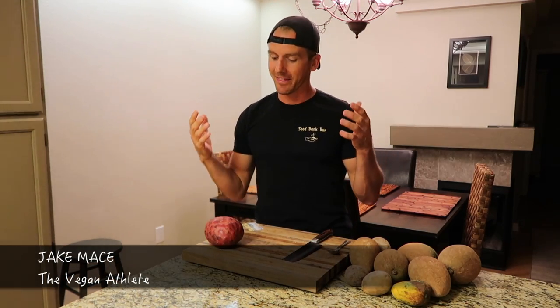Hey guys, it's Jake Mace, The Vegan Athlete, coming to you today with what I think are my favorite videos to film, which is mail time segments from really cool companies and really cool people that send me amazing things.